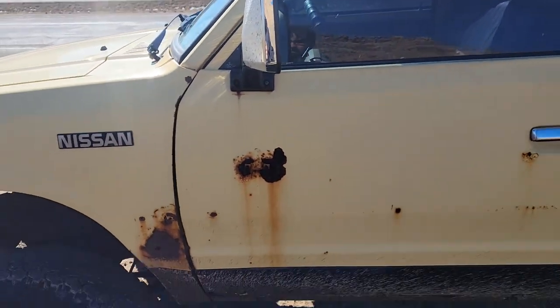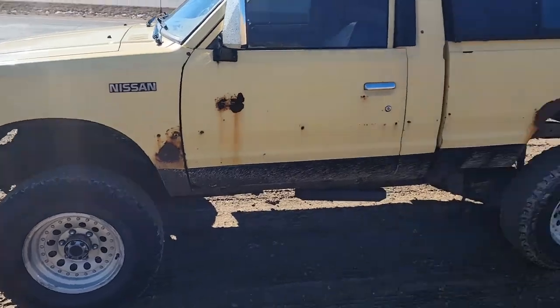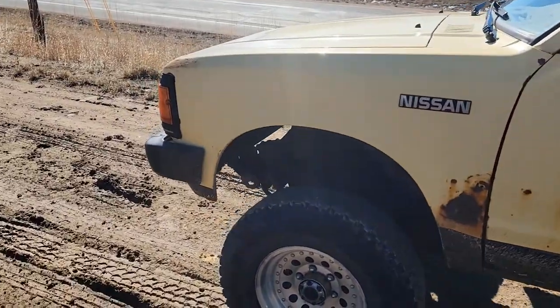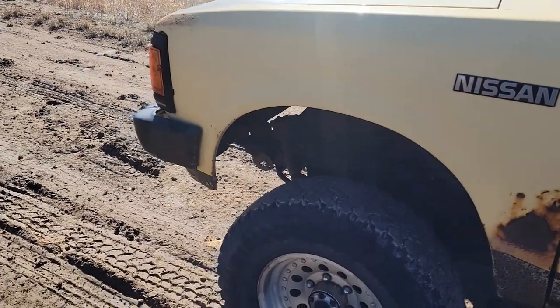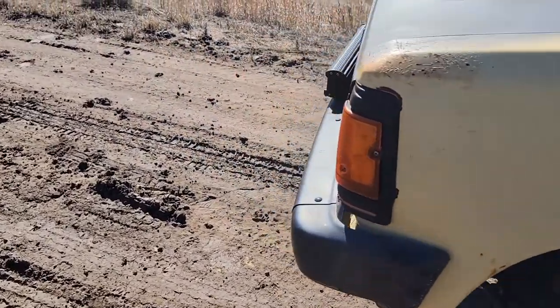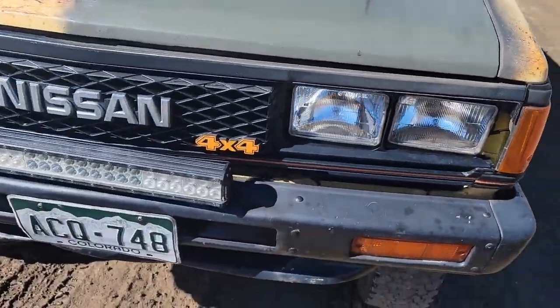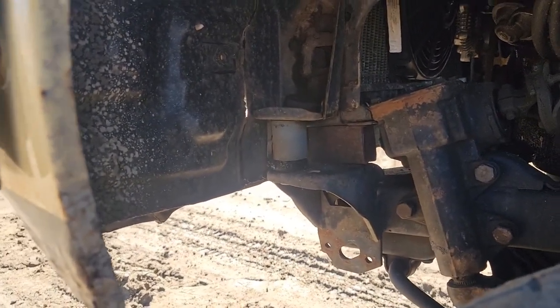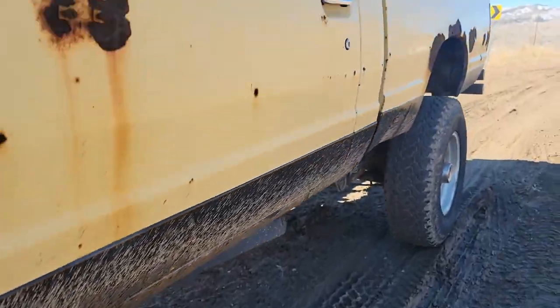That was before I got my license. I just like them — I like the simplicity of them. The no power steering is nice, but that may be changing. This truck has a two-inch body lift, which is a very sketchy body lift — obviously they all are.